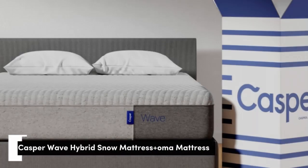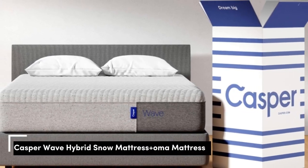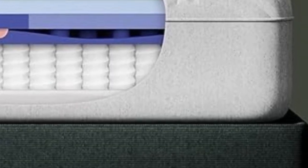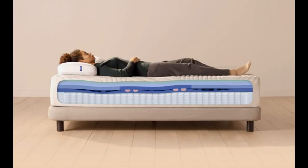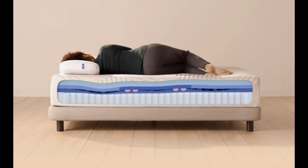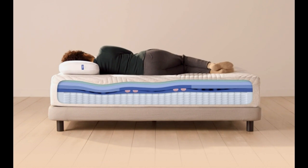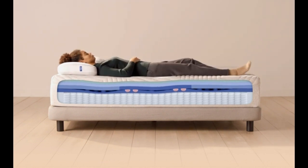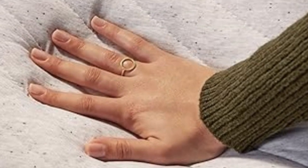Number 1. While the Aurora at number 4 delivers good cooling, if you really want something to take the temperature down, check out the Casper Wave Hybrid Snow. This premium mattress tackles two major sleep disruptors simultaneously — back pain and overheating — via a series of hybrid mattress technologies that you won't find in any other bed in this guide.